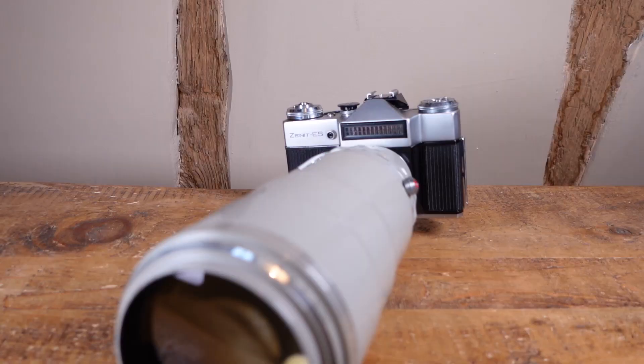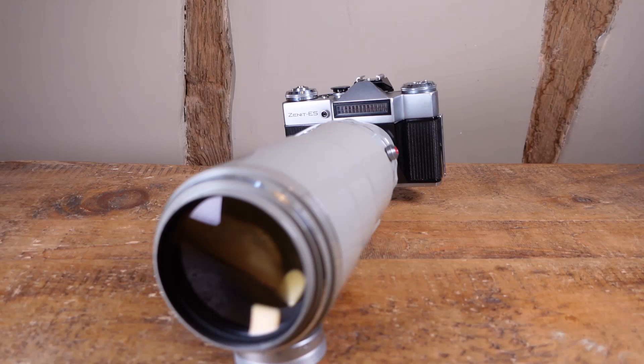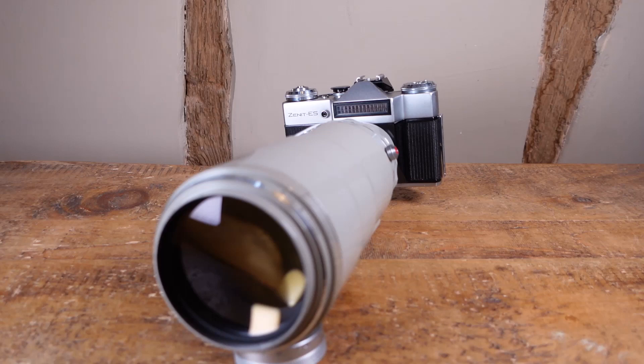However, if you're thinking about pulling the trigger on one of these yourself — pun very much intended — just remember: it's been three days since I shot with it at the zoo, and my neck is still killing me.